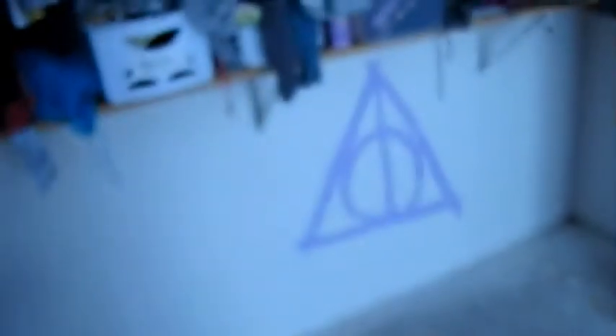This is my sister's room. It's purple, and I painted this in the closet last night because I'm awesome.